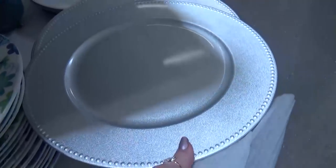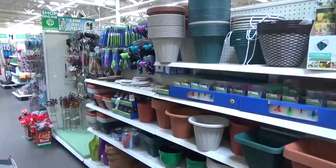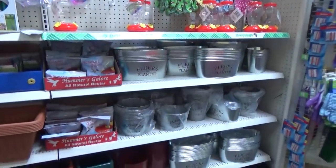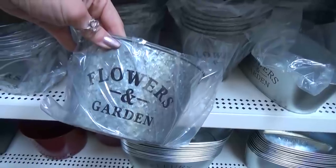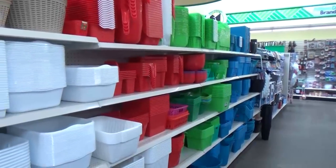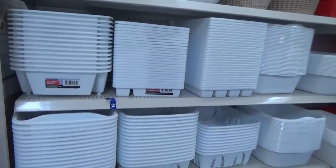I was looking for those silver chargers everywhere around Christmas time and could never find them. So that was pretty much all of the new items I noticed, but I also noticed they restocked some of my favorite items in other areas, like the metal buckets in the garden section — these are so pretty. I also checked the regular storage area, and they had just restocked all of their baskets and bins.